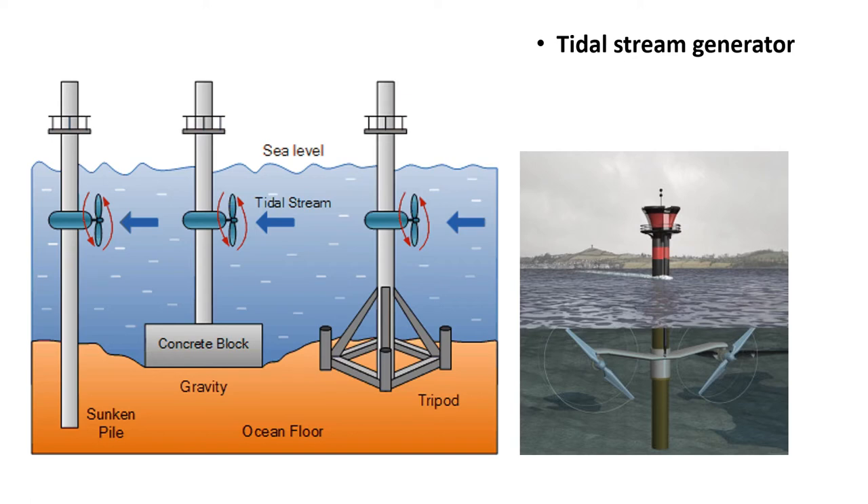A tidal stream generator, often referred to as a tidal energy converter or TEC, is a machine that extracts energy from moving masses of water, in particular tides. Certain types of these machines function very much like underwater wind turbines and are thus often referred to as tidal turbines. They were first conceived during the 1970s during the time of the oil crisis. Tidal stream generators are the cheapest and the least ecologically damaging among the three main forms of tidal power generation.